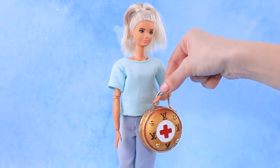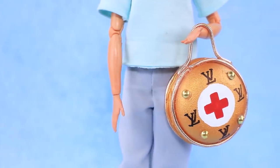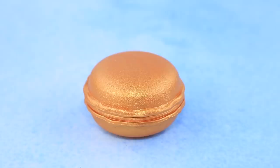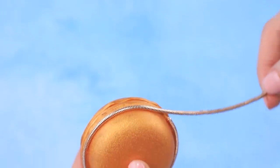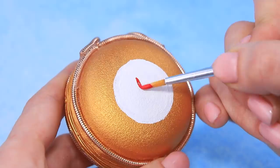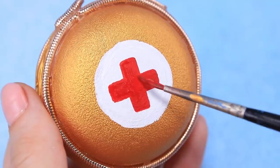Turn a plastic container into a medical case. Connect the two halves with a gold ribbon. Everything is covered in gold in this clinic. Cover the container with accessory chains. Shape the handle. In order not to confuse it with a designer purse, add a red cross to the suitcase.